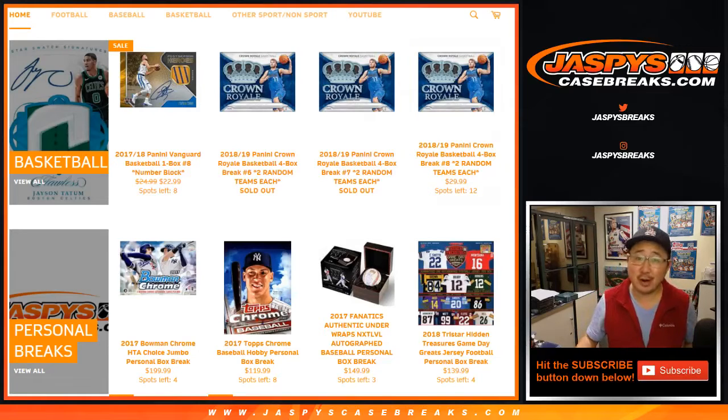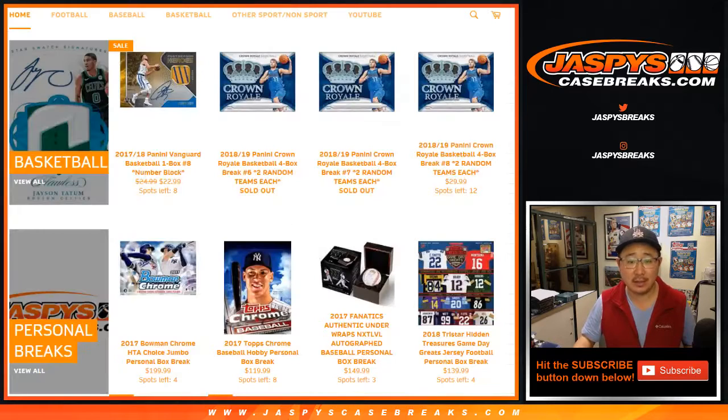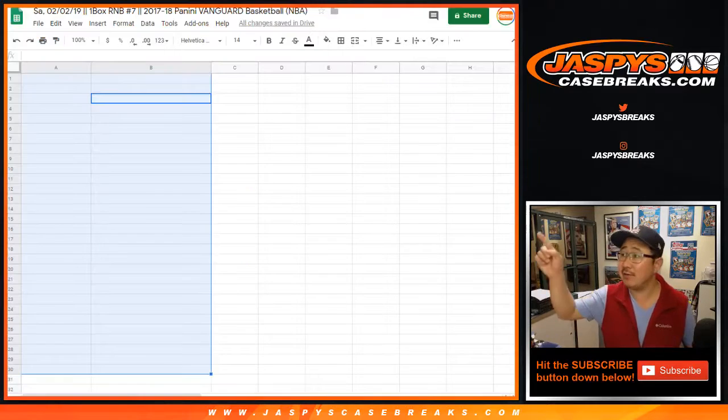Hi everyone. Joe for jazpyscasebreaks.com coming at you with a one-box break of 2017-18 Panini Vanguard Basketball. This is break number seven from jazpyscasebreaks.com. You can see that break eight is already in the store, but this is break seven, as you can see on top of your spreadsheet.